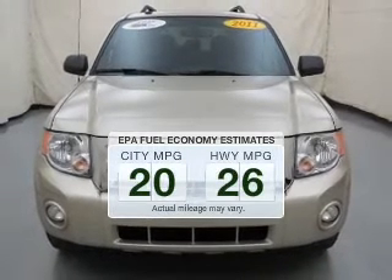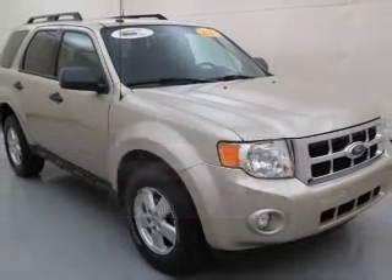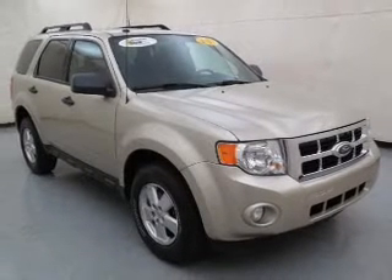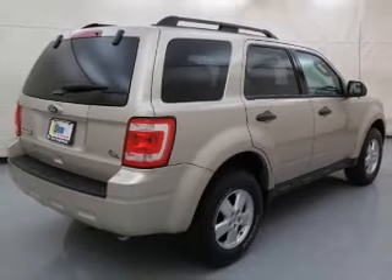Run all over town and back home again without worrying about filling up when driving this fuel-efficient ride. The powertrain includes four-wheel drive with an efficient four-cylinder engine, connected to a smooth-shifting six-speed automatic transmission.